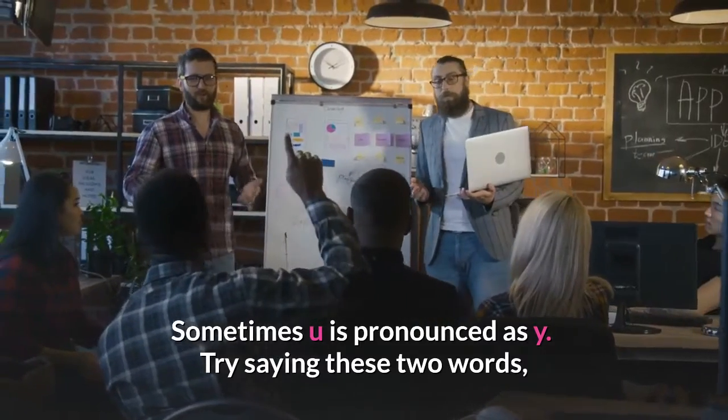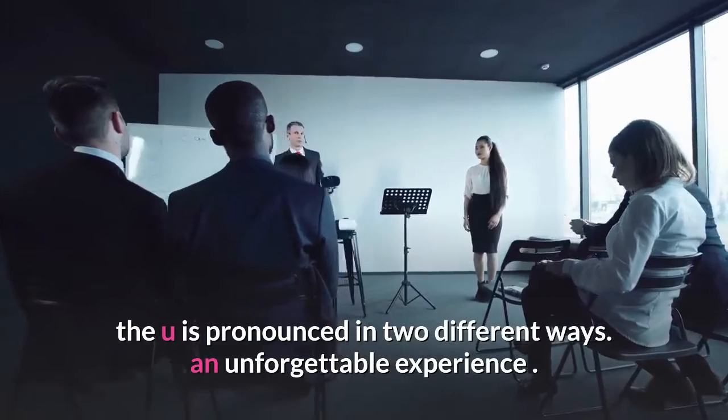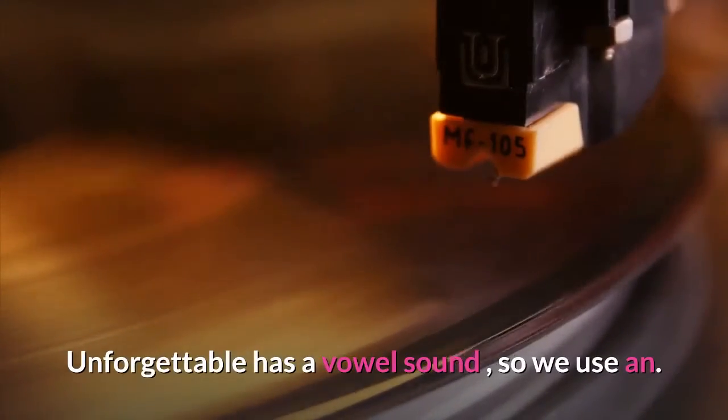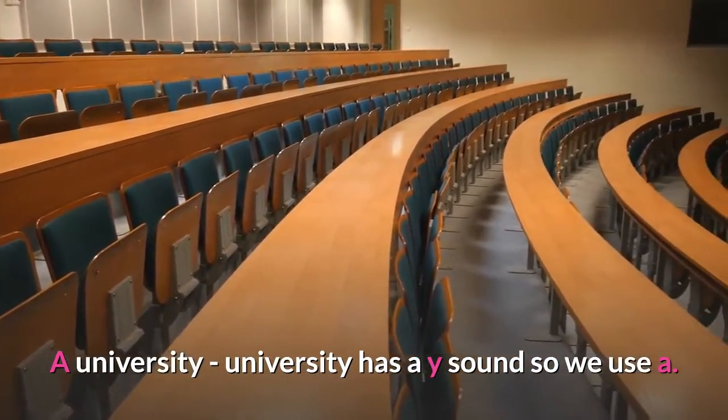Sometimes 'u' is pronounced as 'y'. Try saying these two words — the 'u' is pronounced in two different ways. 'An unforgettable experience' — unforgettable has a vowel sound, so we use 'an'. 'A university' — university has a 'y' sound, so we use 'a'.